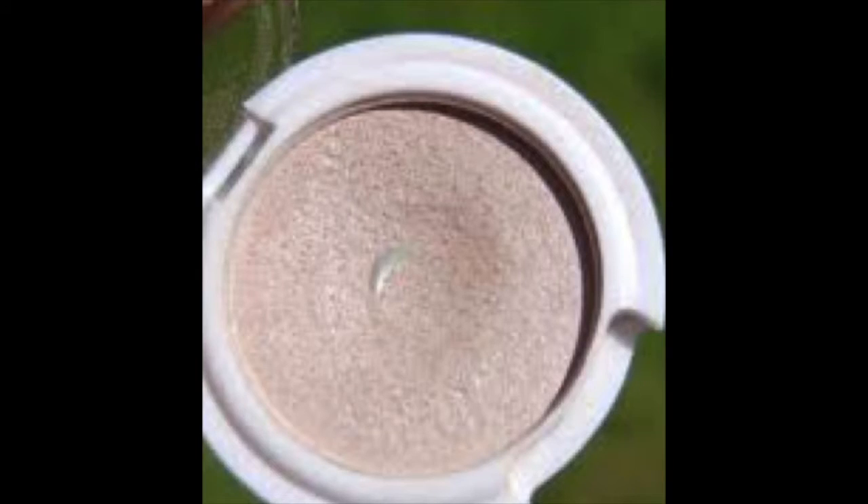The first one is something I got in an Ipsy bag a while back and didn't even use right away — I wasn't sure what to do with it. It's an eyeshadow by Pacifica and the shade is called Ethereal. It looks kind of like a tan but it is very, very light. I'll pop in a picture so you can see it better.